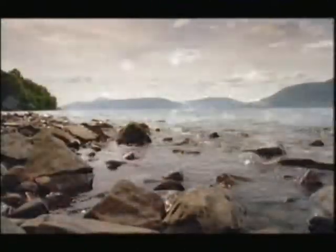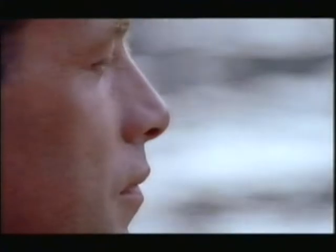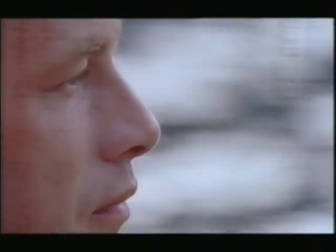Loch Ness sits in a steep-sided valley cut out by a succession of glaciers over the last few million years. In fact, only 10,000 years ago, this was one of the biggest ice cubes on Earth. So the origin of any species living here now has to be more recent. For instance, it was only after that ice melted that the ancestors of today's fish swam in from the sea.